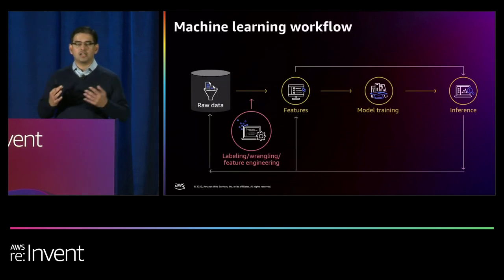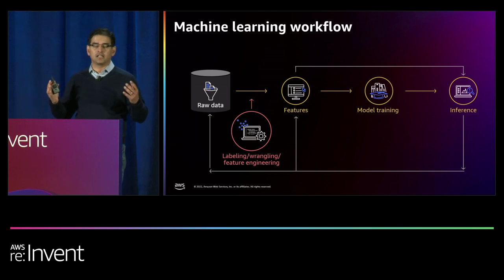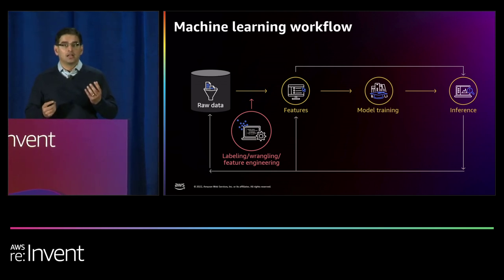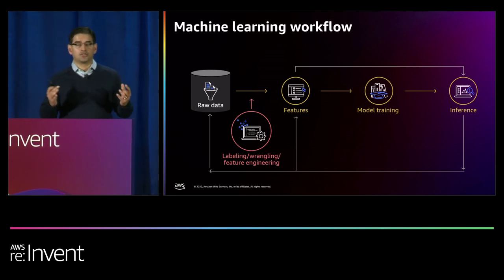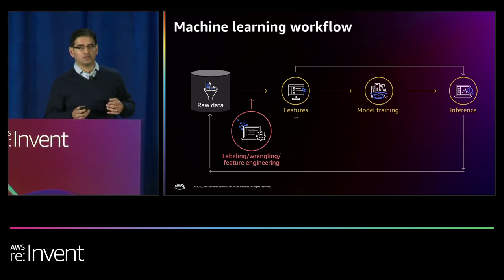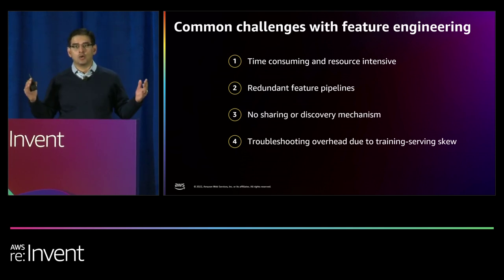To understand feature engineering and Feature Store, let's look at the basic machine learning end-to-end flow. It starts with raw data in your data warehouse or object store like S3. You take that data, do some wrangling and transformation to create features usable for machine learning, train a model, deploy it to an inference endpoint, and use the same set of features for inference that you used for training. That becomes the data plane of your end-to-end ML operations.